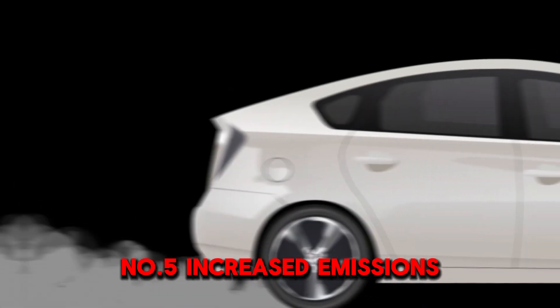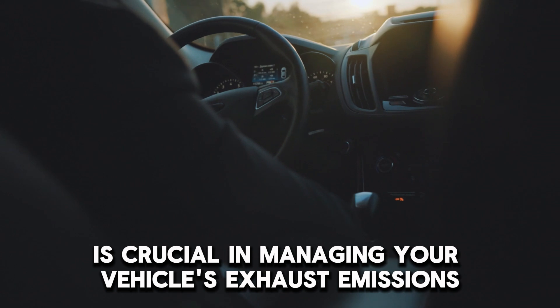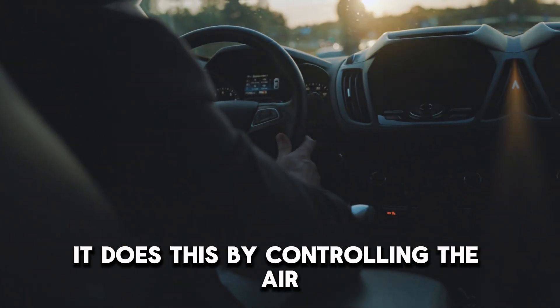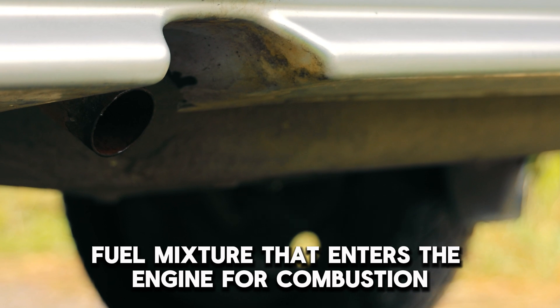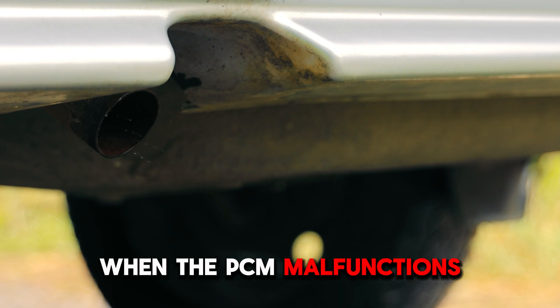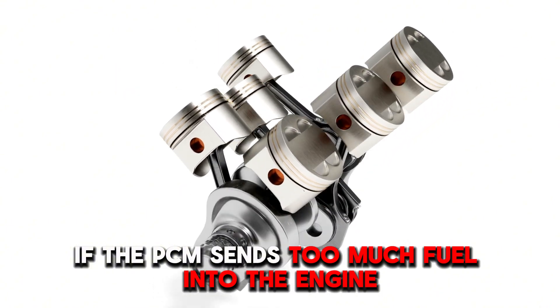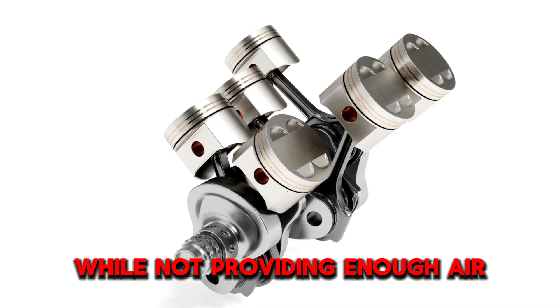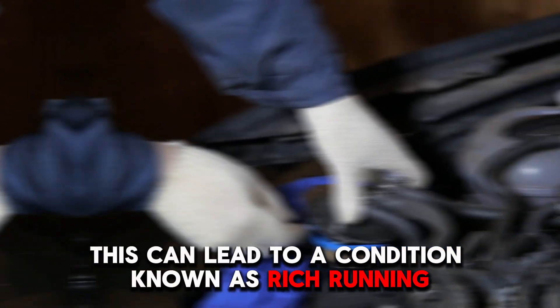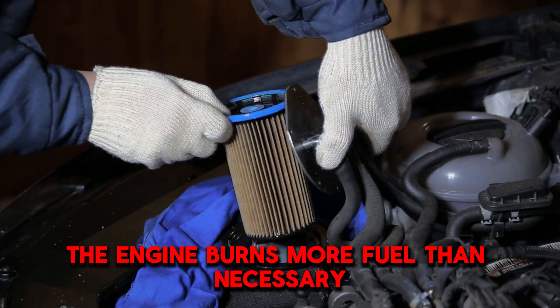Number 5: Increased Emissions. A properly functioning powertrain control module, or PCM, is crucial in managing your vehicle's exhaust emissions. It does this by controlling the air-fuel mixture that enters the engine for combustion. When the PCM malfunctions, it can disrupt this balance. For example, if the PCM sends too much fuel into the engine while not providing enough air, this can lead to a condition known as rich running. In this scenario, the engine burns more fuel than necessary.